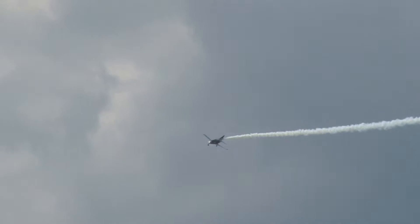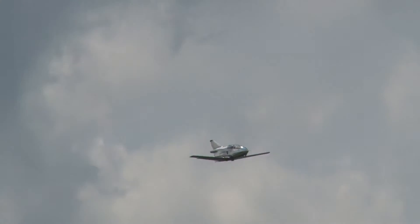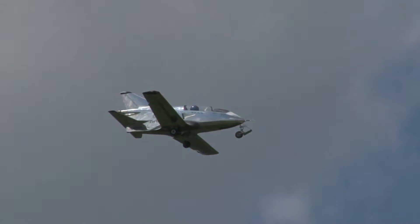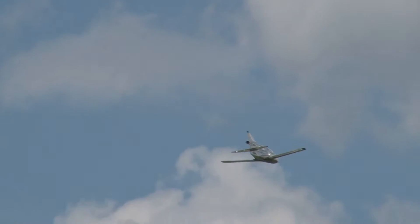All right, watch it — the world's fastest landing gear. Calling out, Justin. Gears down. Gears up. Now you see it, now you don't. Now you see it, now you don't.